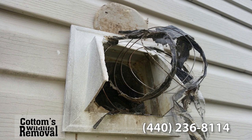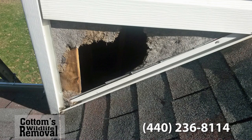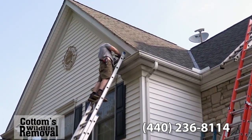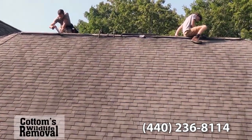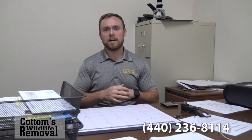Squirrels will get into any construction gap they can to get into an attic to find shelter. We go around the house, seal up any area the squirrel could use, and install one-way valves so the squirrels are able to exit the house but not get trapped. It's a win-win — the squirrel just gets to move on and the customer gets their problem solved.